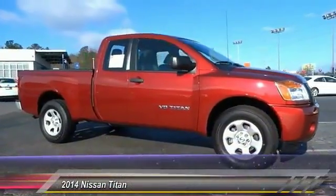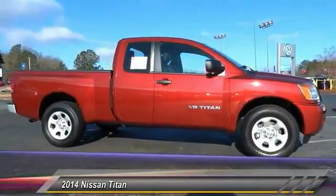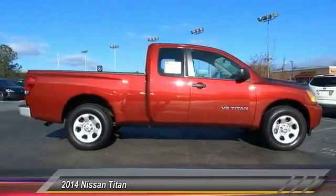The 2014 Titan houses the Endurance V8 engine, the largest standard truck engine in its class.